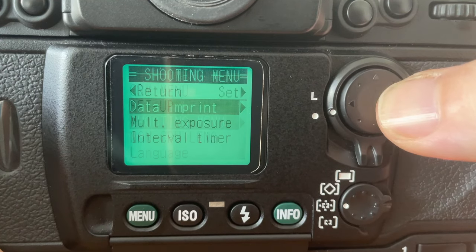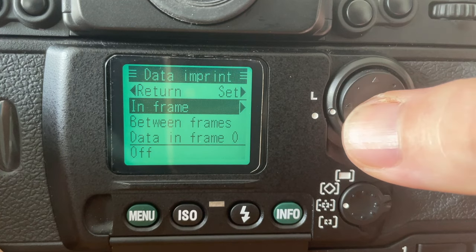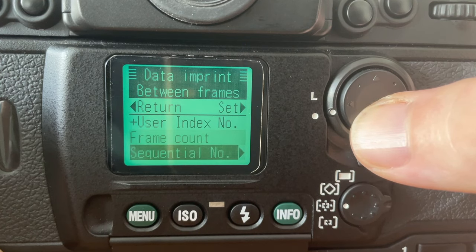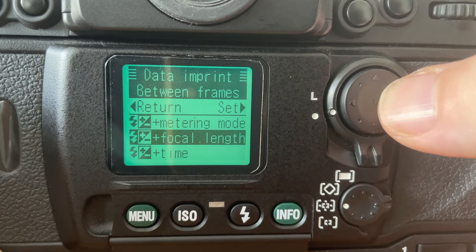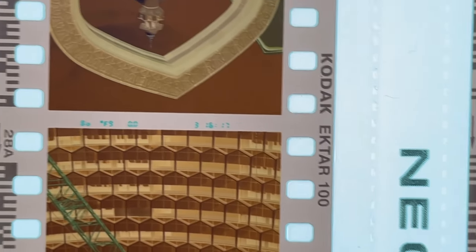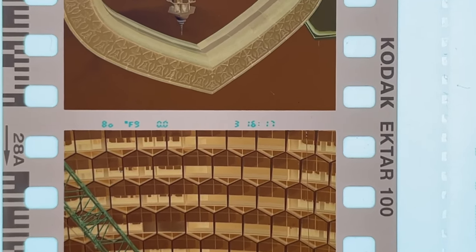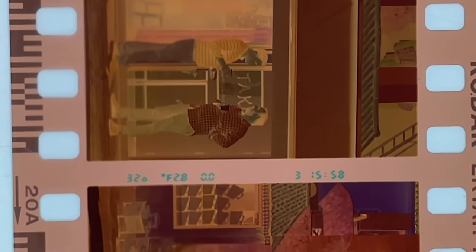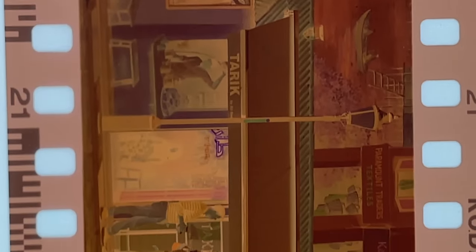Connected with the information you can get about each shot is the F6's ability to imprint information about the shot in the space between each frame. You could do this with the F5, but you have to purchase a different back for the camera. I like that it's built into the F6. There is a lot more information on the back of the camera than what is printed between the frames, but it is nice to be able to look at your negatives and easily see the settings for the images.